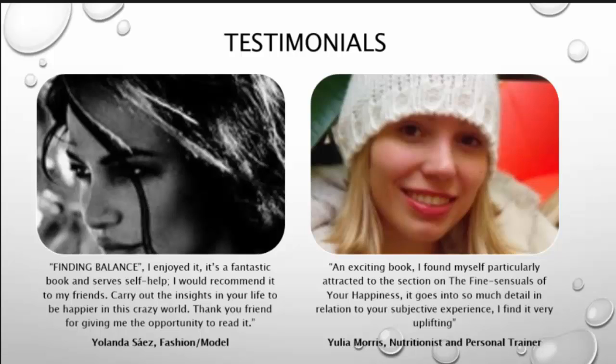An exciting book. I felt myself particularly attracted to the section on the high essentials of your happiness. It goes into so much detail in relation to your subject experience. I find it very uplifting. — Julia Morris, nutritionist and personal trainer.